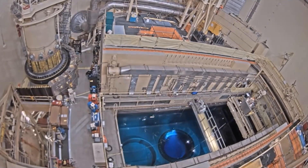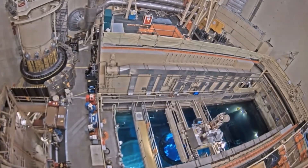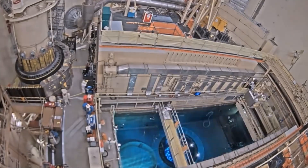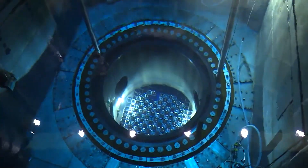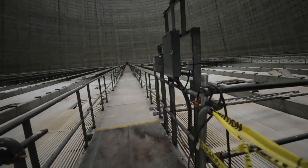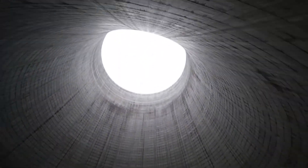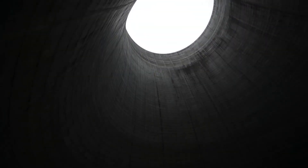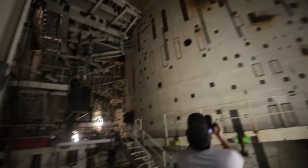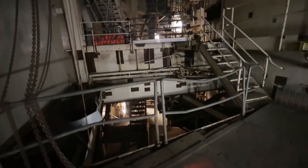This is why a coolant is used inside the core of the reactor. Typically, water is used as the coolant in nuclear reactors. Its primary function is to moderate the temperatures and ensure stability. The coolant circulates through the core, absorbing the heat generated during the fission reactions. By absorbing the excess heat, the coolant helps prevent the temperature from escalating to dangerous levels. Once the coolant absorbs the heat, it carries it away from the reactor core to a different location or system, helping dissipate excess thermal energy.